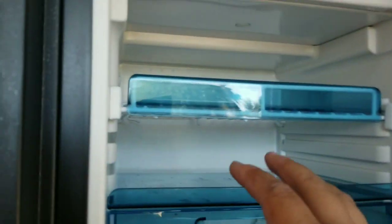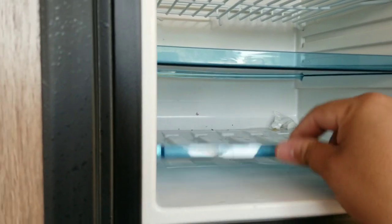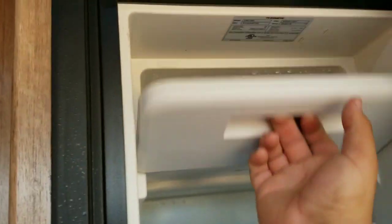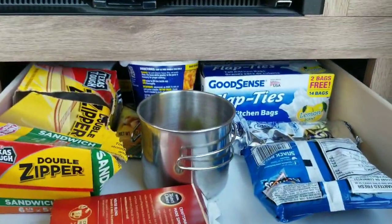The little Dometic fridge — we had a few waters in here, veggies, more waters, ham, and burger patties up here for a while. It's still wet in there — we just got back. That worked out great, the little fridge worked out great.